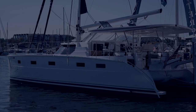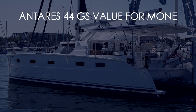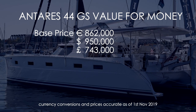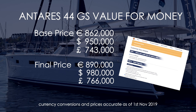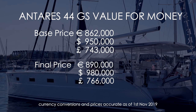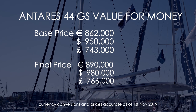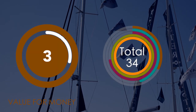Category five — value for money. Currency conversions are accurate as of November 1st and do not include delivery or local taxes. The base price of the Antares 44GS is $950,000, that's €862,000 and £743,000. Our fully specced total was $980,000 US, or £766,000 or €890,000. My issue is that you are spending a million dollars on a 44-foot boat. While it's solidly built, I'm not overly happy with the cockpit layout and there were a few other niggles. We award the Antares 44GS a 3 out of 10 for value for money.